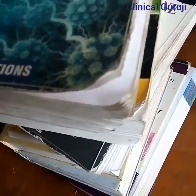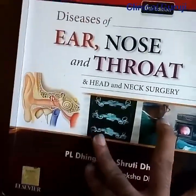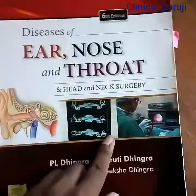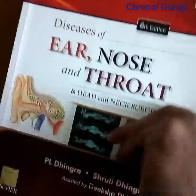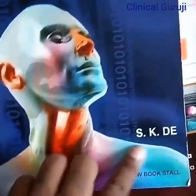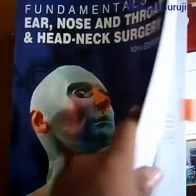Now I will show you the books needed for third year MBBS. This is for ENT — ear, nose and throat — written by Dhingra. It is a very good book. There is one more book for ENT written by Dhingra, and another one written by SK De; you can read one of them.